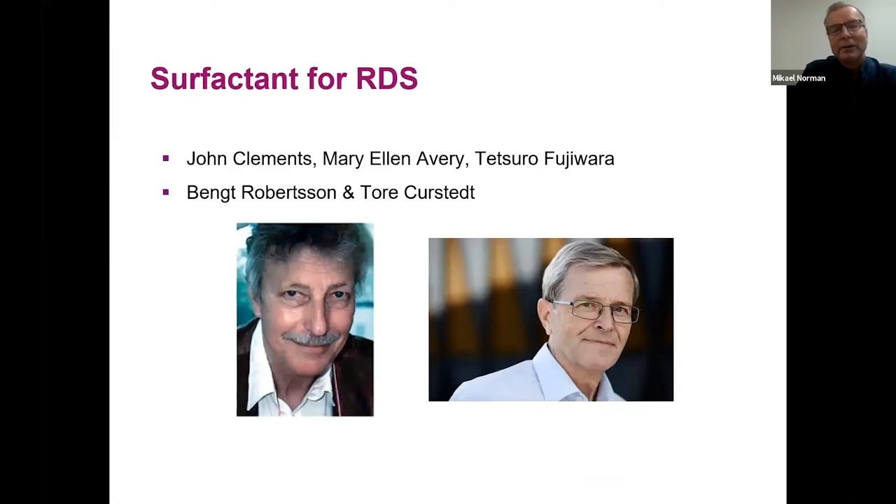You can't talk about surfactant without acknowledging John Clemens, Mary Ellen Avery and Tetsuro Fujiwara, as well as Bengt Roberson and Tore Kyrstedt here in Sweden. They have all contributed greatly to the discovery of surfactant, with clinical trials and methods making it possible to go from bench to clinic. I acknowledge all of their groundbreaking research and work.